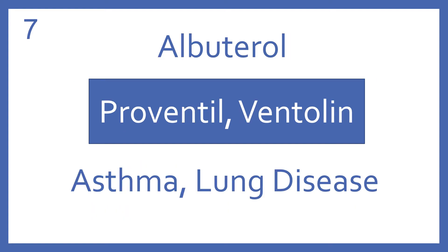Albuterol, brand name Proventil or Ventolin. Albuterol is a beta-2 bronchodilator for asthma and other lung diseases.